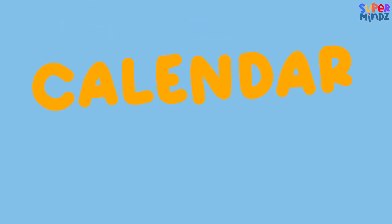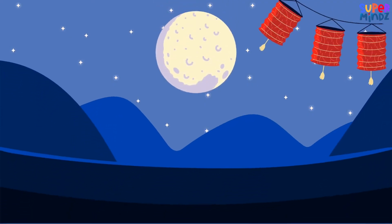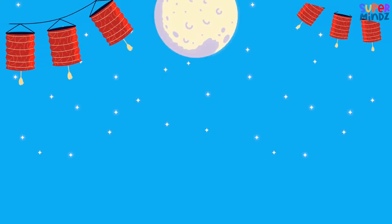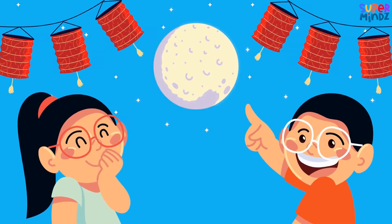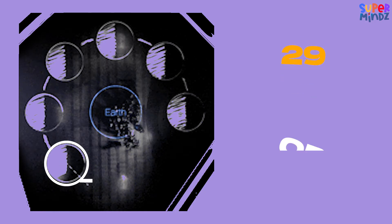Now let's peek at the lunar calendar. This calendar is based on the moon. The moon changes shape in the sky, from a tiny sliver to a big round circle. Each complete change takes about 29 or 30 days.